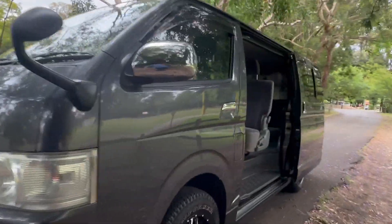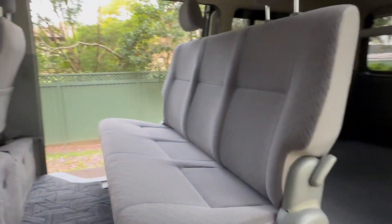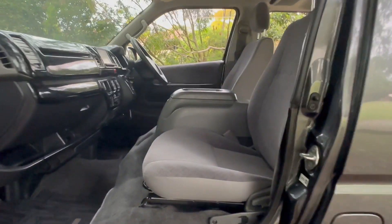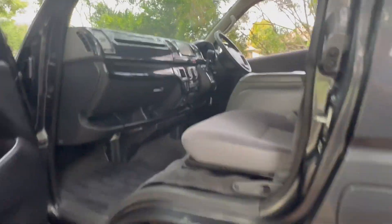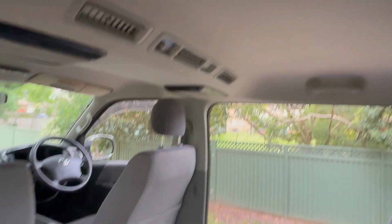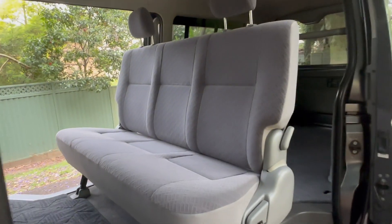This is much more comfortable than the normal plumber's van HiAce that we're used to in Australia — that's all Toyota Australia was allowed to sell us by Toyota Corporation. This has got a softer spring rate suspension so it soaks up the bumps, and it's got loads of insulation through the floor, walls, and ceiling, so it's quieter inside.